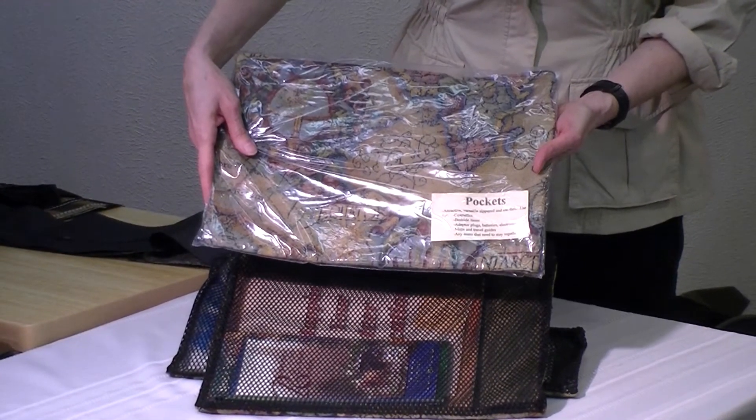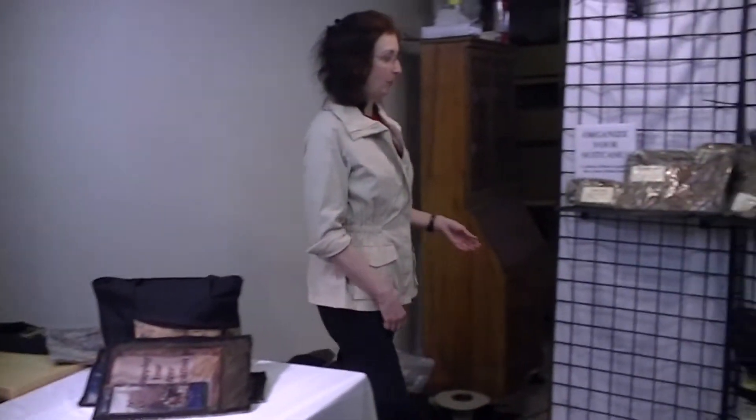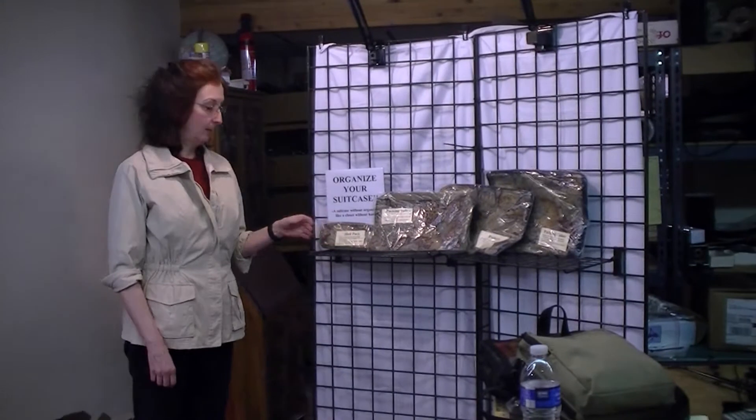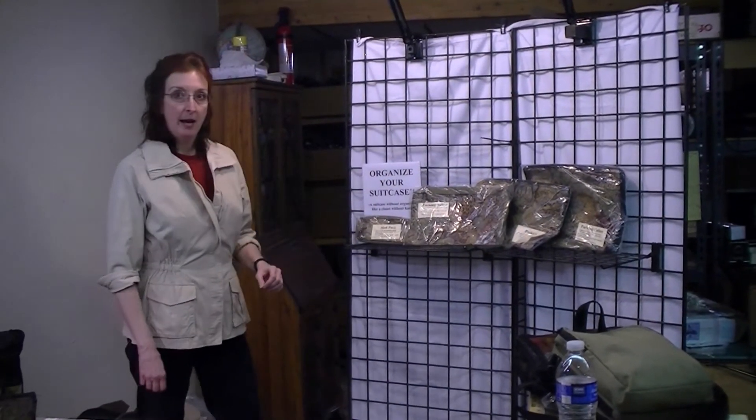You can also buy them individually as you see fit. MKI has a complete line of travel products at mkibags.com — Metapack tubes, the pockets that you just saw, as well as cubes. Please consider using organizers when you pack, because a suitcase without an organizer is like a closet without hangers.